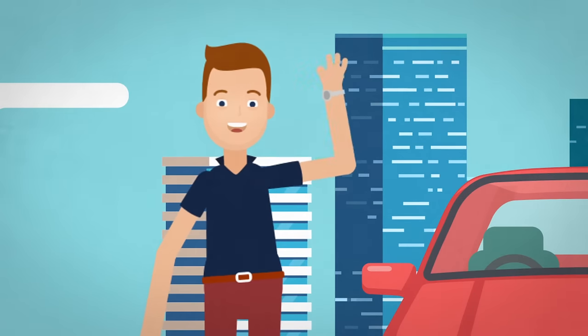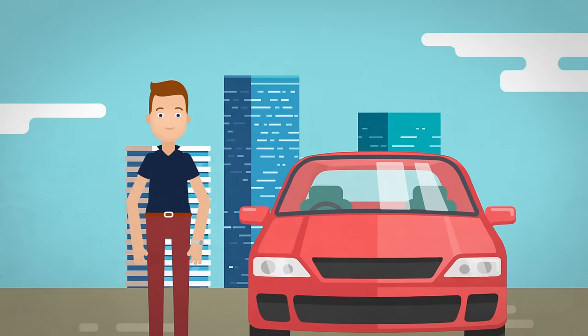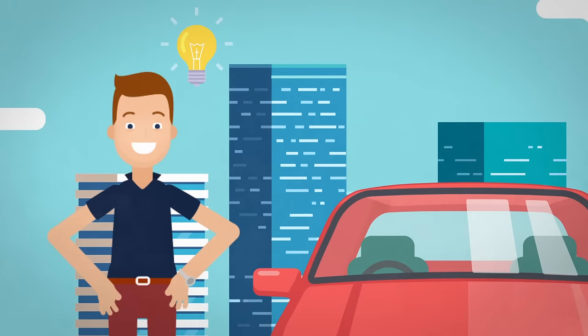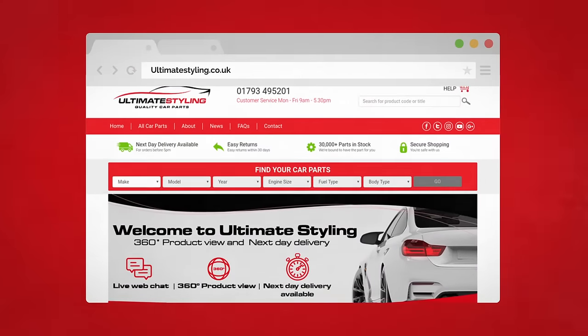This is Zach. Say hi, Zach. Zach wanted to give his car the ultimate style with a new set of performance headlights. Then he remembered that the new Ultimate Styling website was now live.